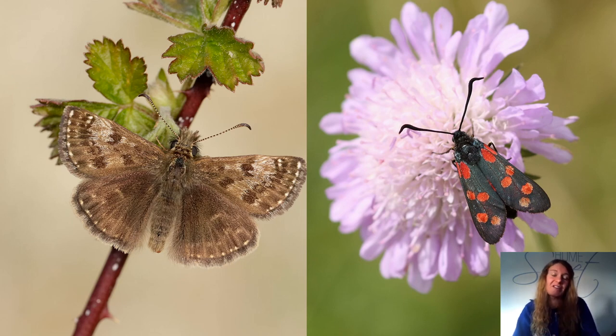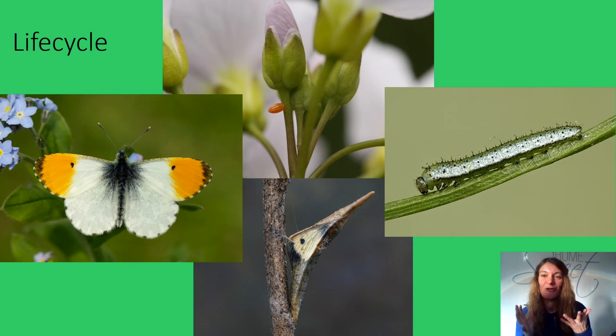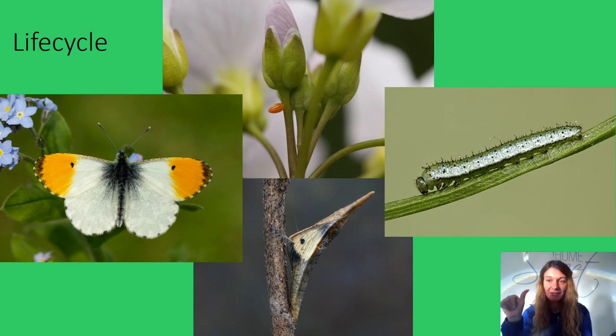And one of those similarities is, of course, their life cycle. The life cycle of butterflies and moths is one of nature's most amazing processes. Each species does things slightly differently, but there are four clear stages to the life cycle that they all have in common: the egg, the caterpillar, the pupa or chrysalis, and finally the adult moth or butterfly.